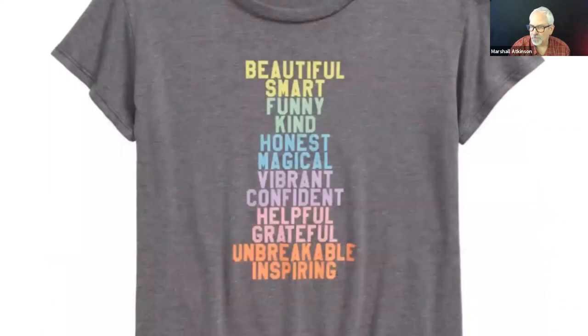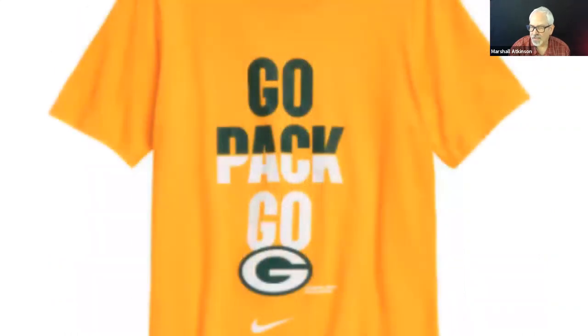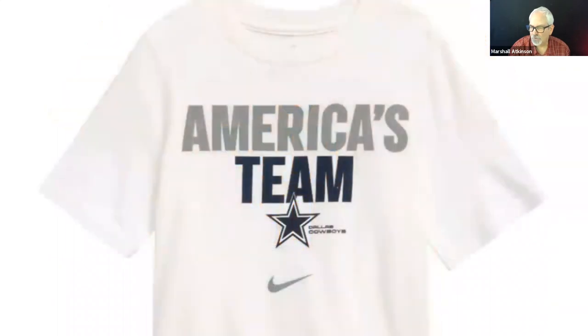Here is stack type with a color blend — every two words is a different color. Thought that was kind of unusual. Nike for the Packers — stack type. Same thing with the Cowboys — stack type.